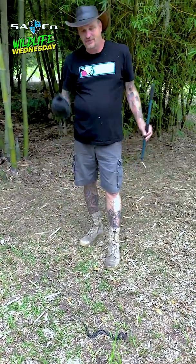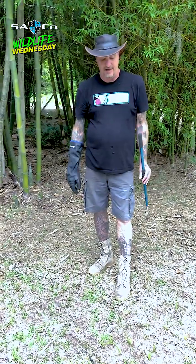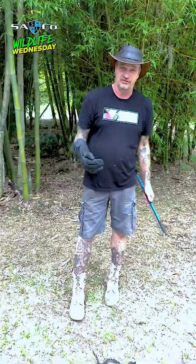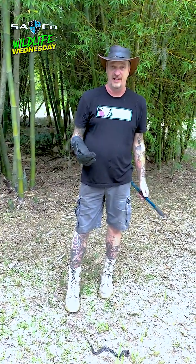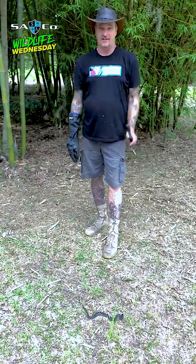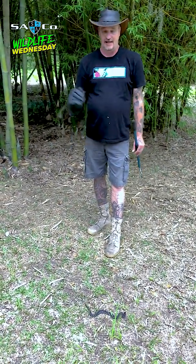If you leave these guys alone, they're not gonna bother you — leave them be. If you were to get bit by a pygmy rattlesnake, please seek medical attention, because you don't know how you're going to react to the venom. You might have an allergic reaction and then it's very dangerous. But most of the time, the bite is so insignificant — when you go to the hospital, they're gonna treat you, but you'll be in and out.